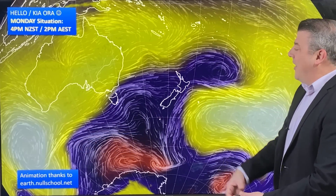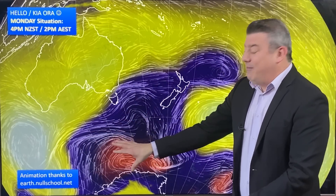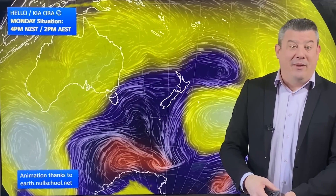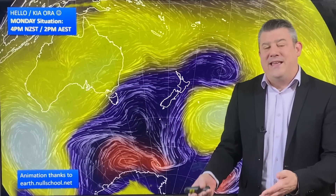There's a lot of low pressure on the map at the moment, and we're going to be seeing plenty more of it forming down in the Southern Ocean over the next few days, with a storm forming that is likely to dominate New Zealand's weather going into the weekend.